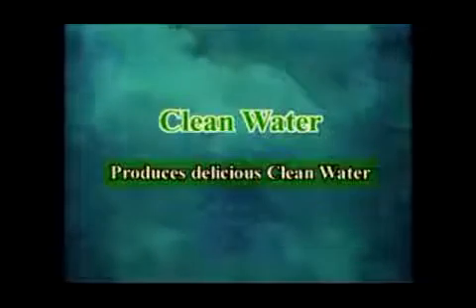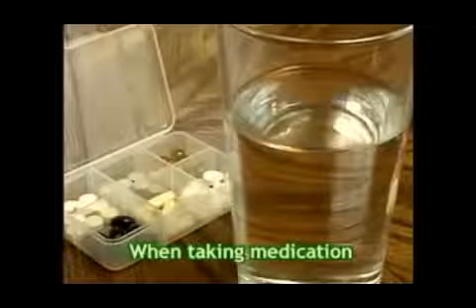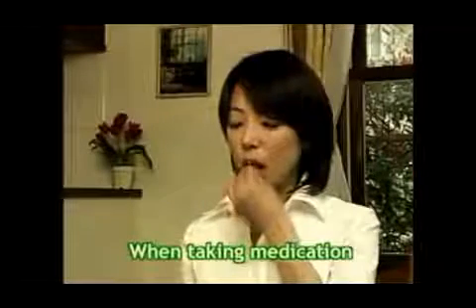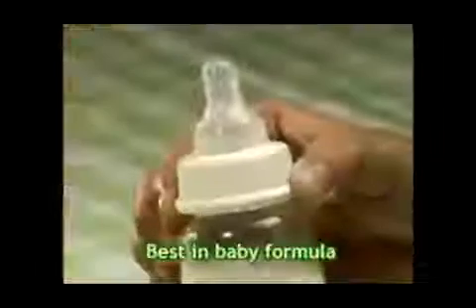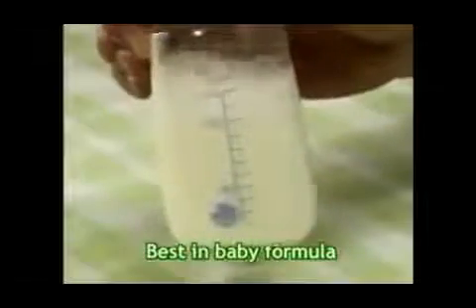Clean water is safe and healthy water. The water filter removes chlorine, rust, or impurities to supply delicious clean water. Don't forget to use clean water when you take medication. This clean pure water is best for your baby's formula.